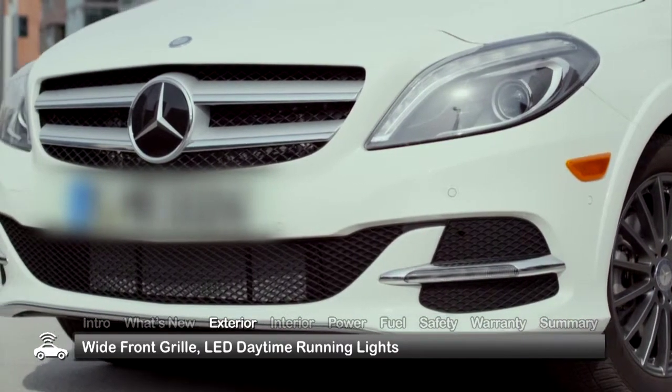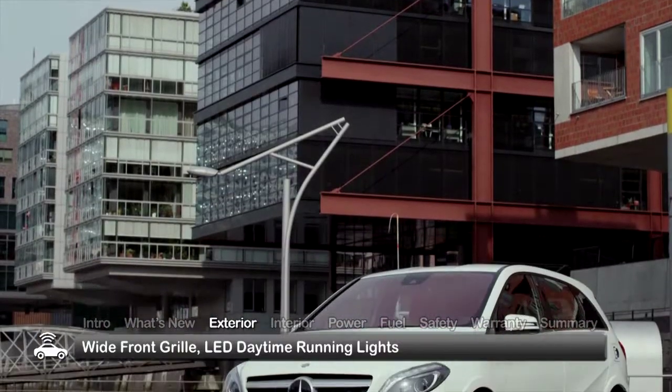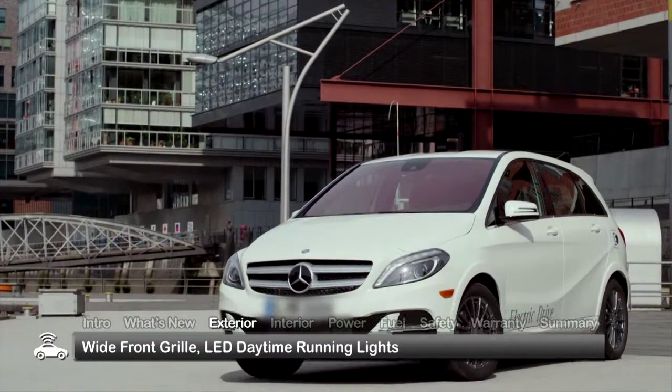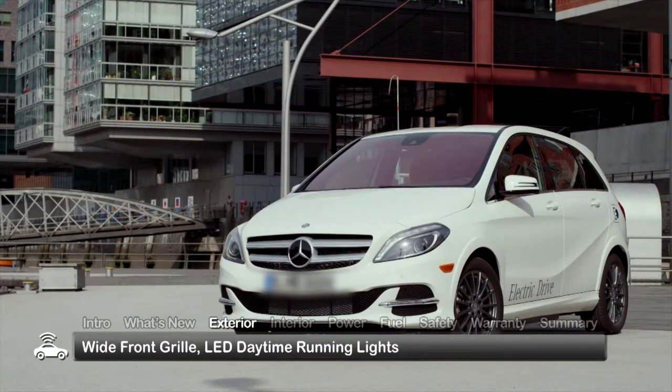The wide, prominent front grille highlighted by the large circular Mercedes-Benz emblem gives the B-Class a bold, sporty appearance that's further accentuated by bar-shaped LED daytime running lights in the lower front fascia.